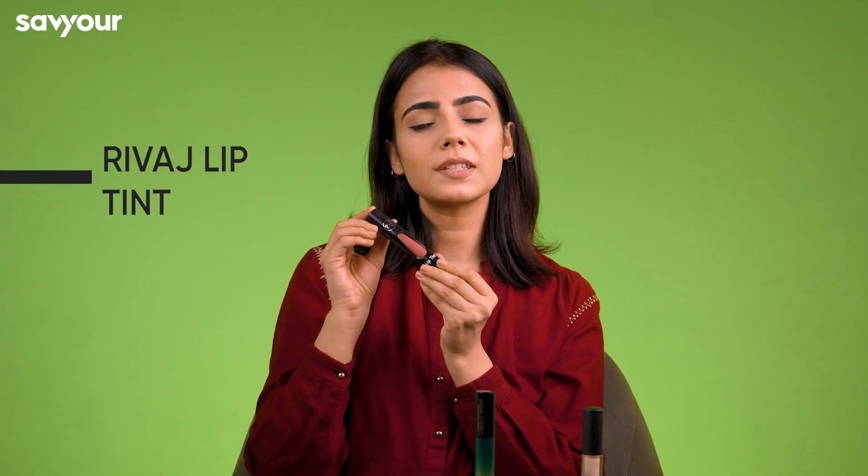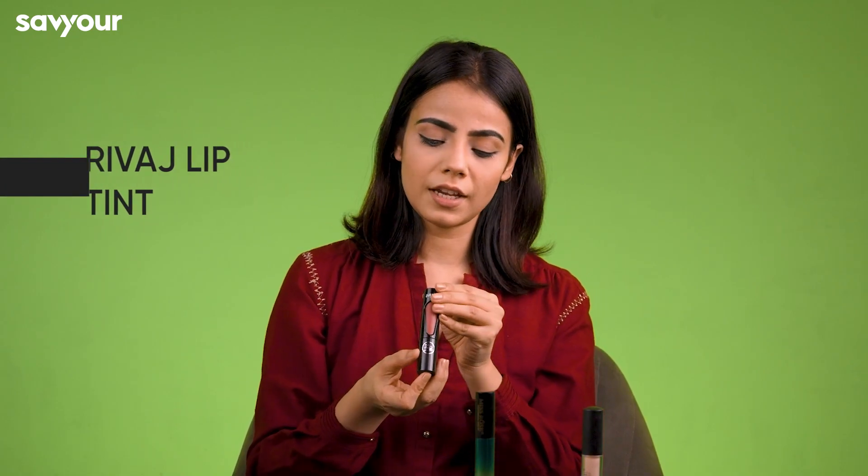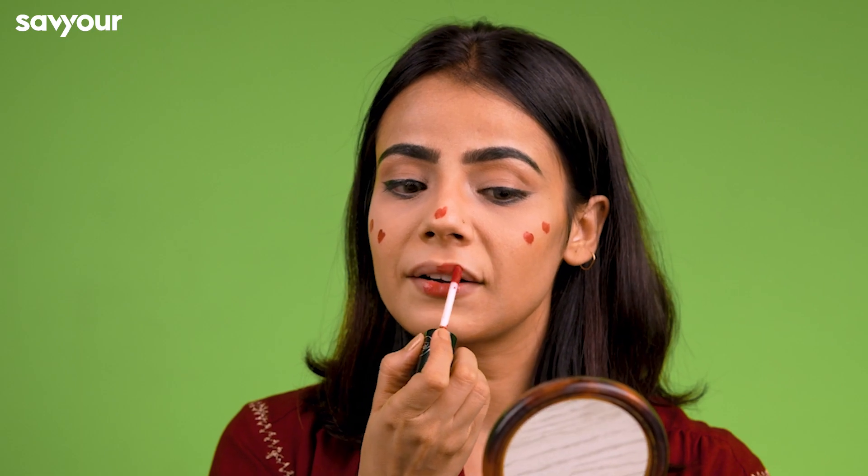Next, we will be applying Revaz's lip tint, which is a beautiful shade. This is 0-4 and we will apply it on the lips. We will also use it as a blush. This is my personal favorite — it gives such a beautiful shade on your lips and on your face.